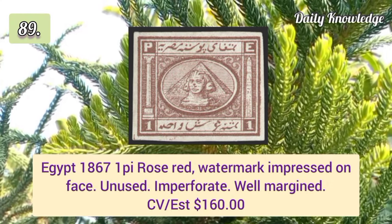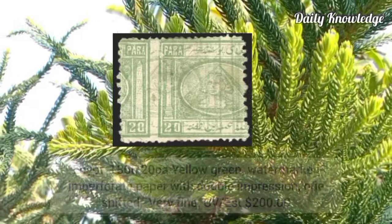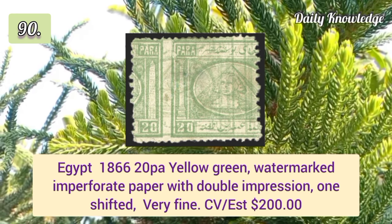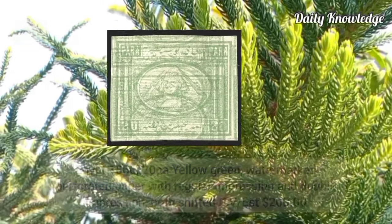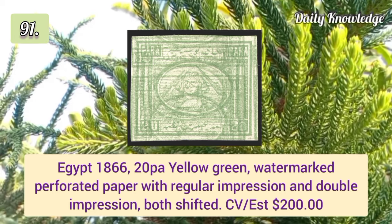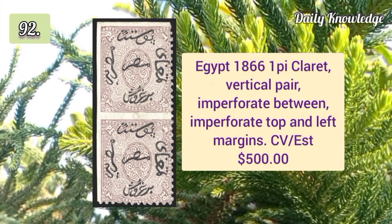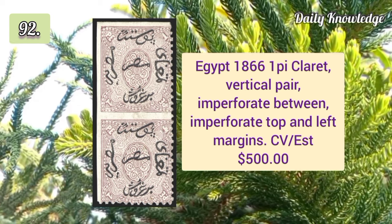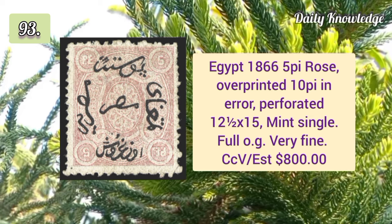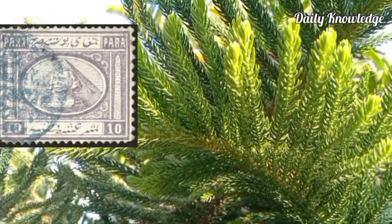1867 1p rose red watermark impressed on the face, unused imperforated and well margined. 1866 20p yellow green watermarked imperforated paper with double impression. 1866 20p yellow green watermarked perforated paper with regular and double impression. 1866 1p glazed vertical pair imperforated between, imperforated top and left margins. 1866 5p rose overprinted 10p in error, perforated, mint single with original gum.